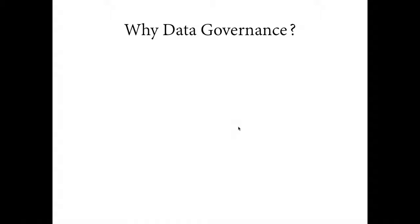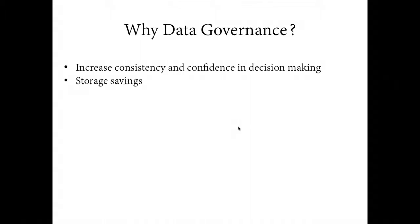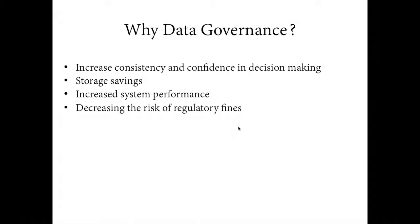Why data governance? Why do we see this trend of organizations implementing programs? They want to increase consistency and confidence in decision making — they want high-value data, not old data. They want to find storage savings, increase system performance, and decrease the risk of regulatory fines. We work with a lot of healthcare, so HIPAA is a big one — they just released new terms on how they regulate fines.